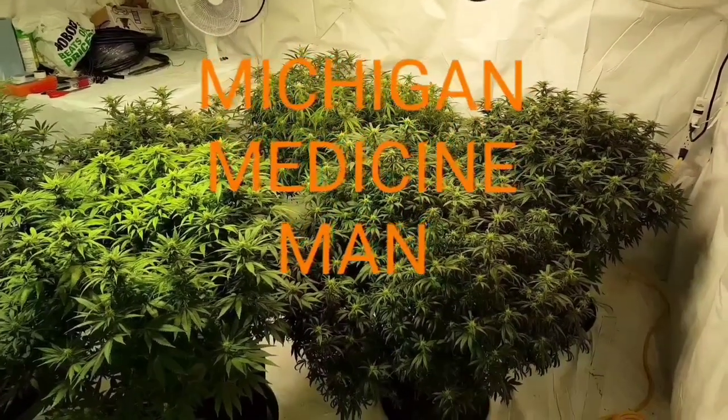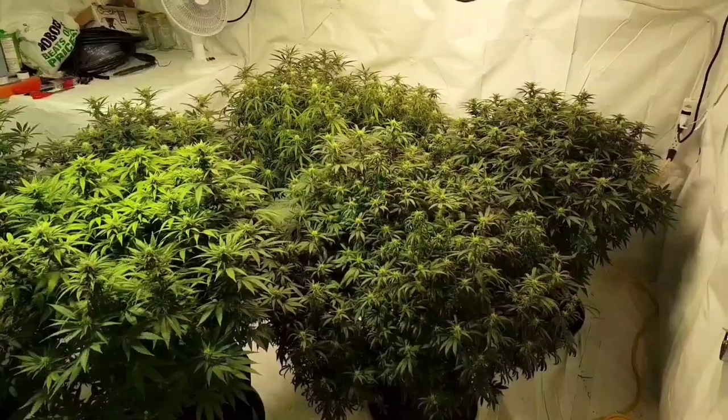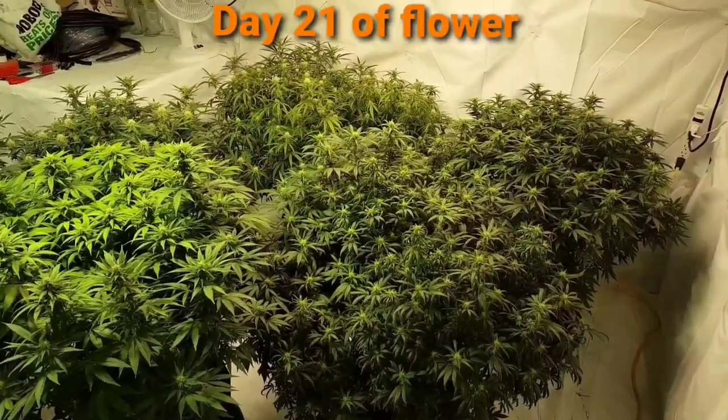Hi friends, you're with the Michigan Medicine Man. We're in my little grow lab. It's week three of flower and the plants are coming along quite nicely.